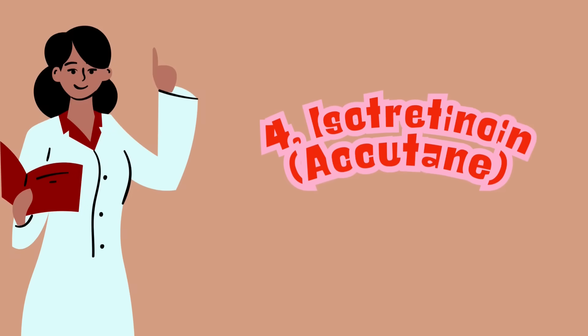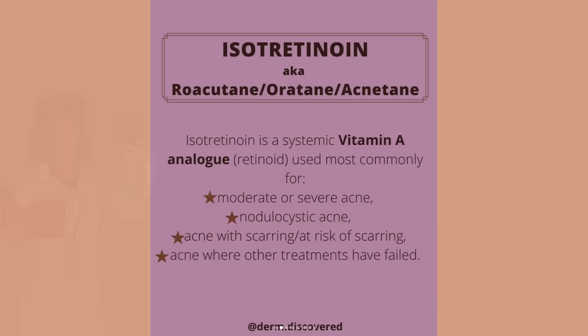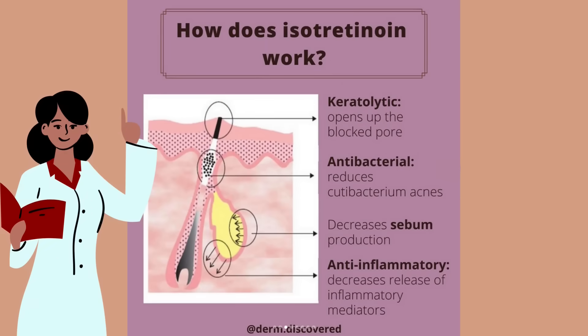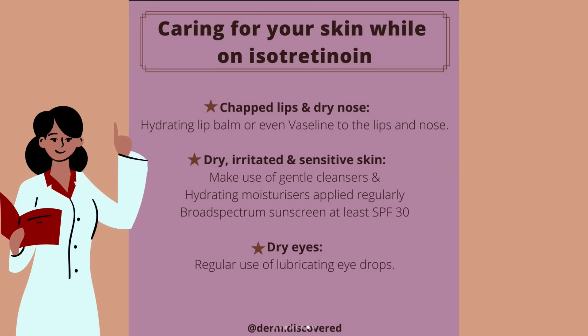Fourth, we have isotretinoin or Accutane. This is a powerful oral treatment and is often used as a last resort. It works by shrinking oil glands and significantly reducing breakouts, but it's not without its side effects, so it requires close monitoring by a doctor and is by prescription only.